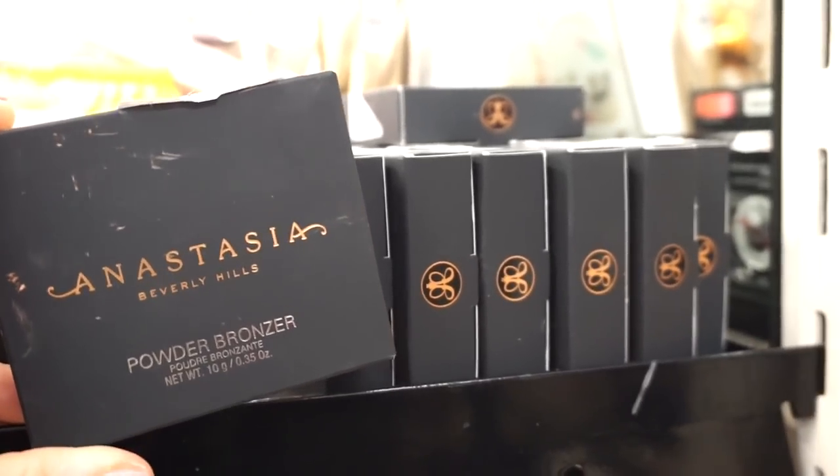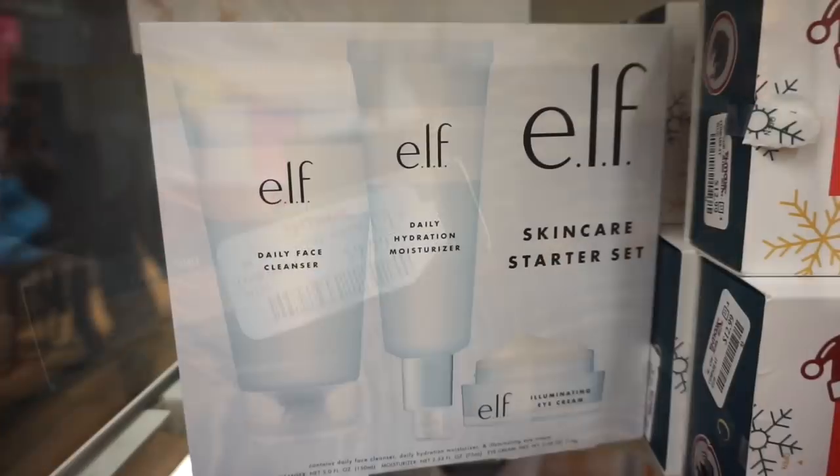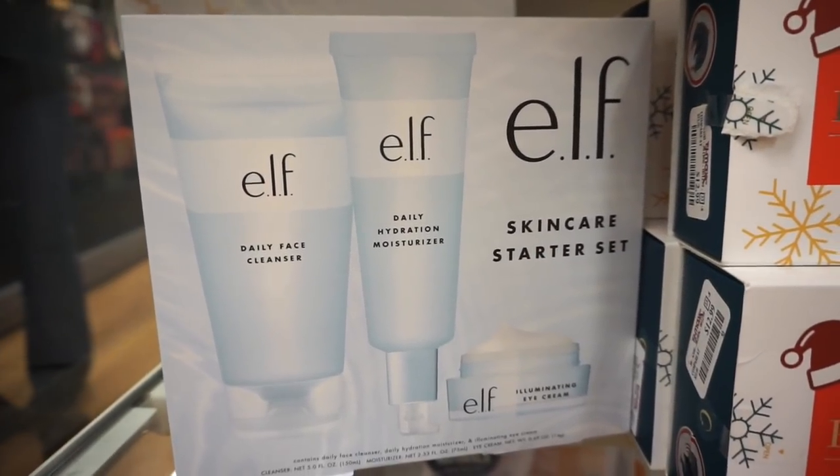They also stocked up on a ton of ABH bronzers, bringing a ton of ABH in overall. If you missed out on these before, they have them now at TJ for $9.99 each.